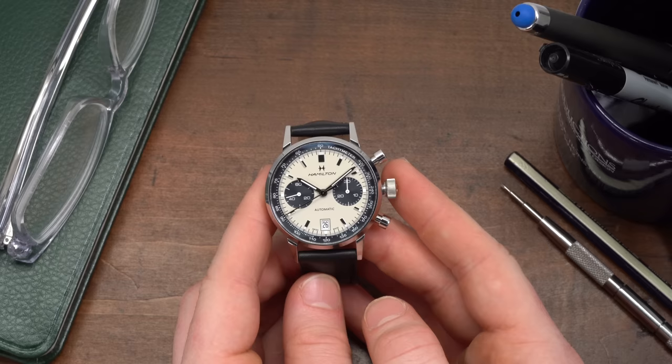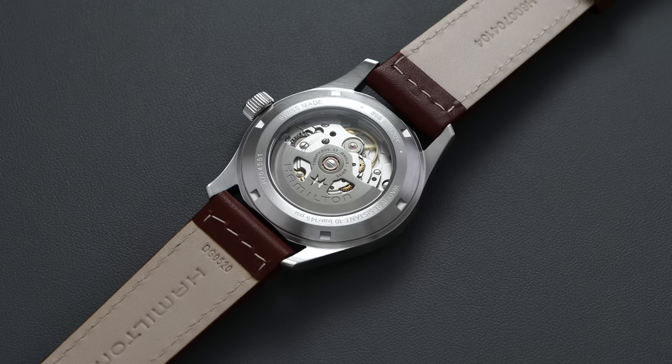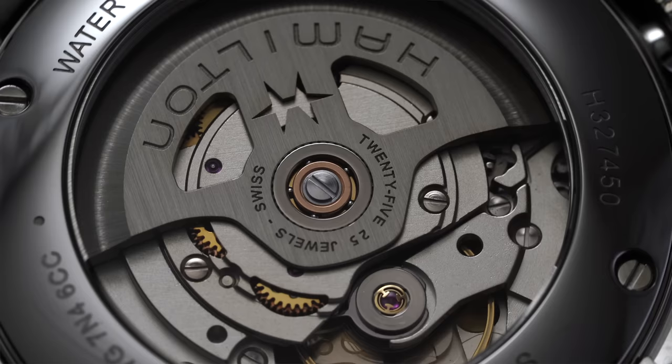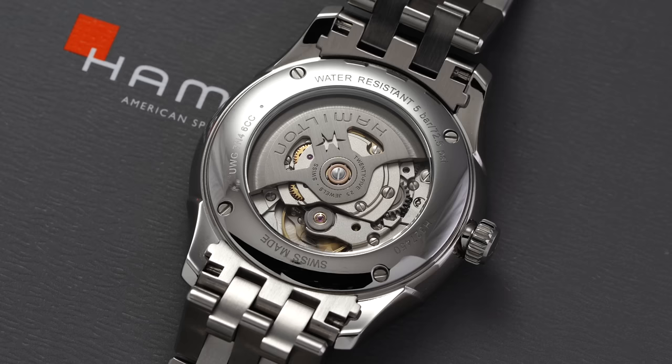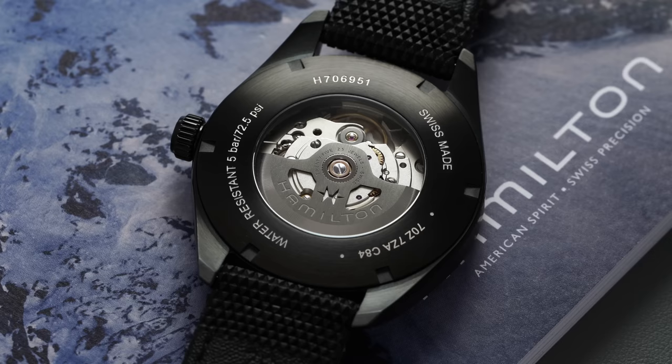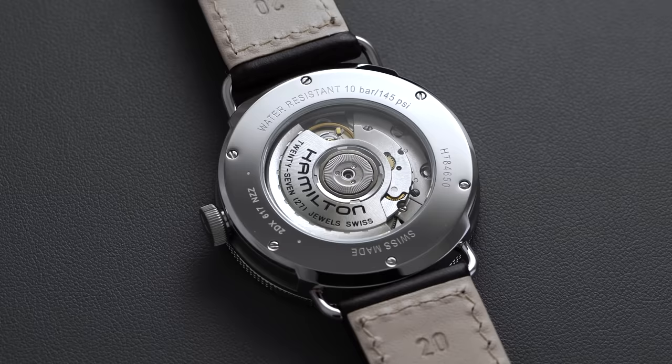Another reason to look at Hamilton — and there are some carryover effects when looking at other Swatch Group brands — is that their movements are very hard to compete against for brands outside the group. All their movements typically have extended power reserves. Usually they achieve this by dropping the beat frequency from an ETA base caliber from 28,800 vibrations per hour down to 21,600 VPH (3 Hz), which maximizes the stored energy in the mainspring to hit power reserves of 80 hours in some instances — incredible for this price range, typically associated with high-end in-house calibers.